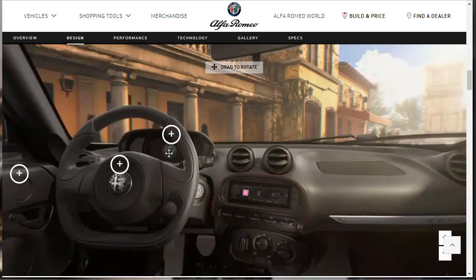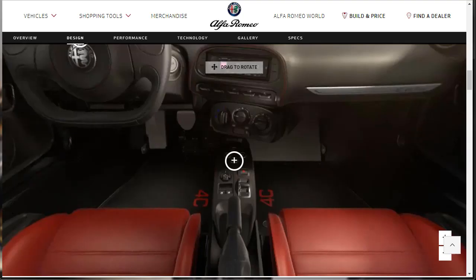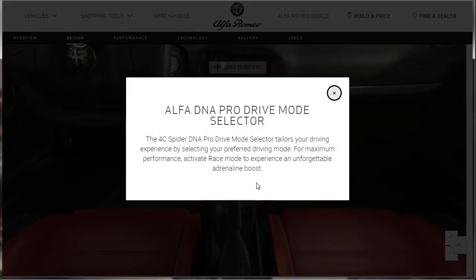Where normally you'd have your speedometer and tachometer, they call it the 7-inch driver information digital cluster display. It uses rich graphics to deliver real-time vehicle information including driving stats. The Alfa DNA Pro Drive Mode selector helps you tailor your driving experience — there's even a race mode for maximum performance. They didn't really say much in that whole section.